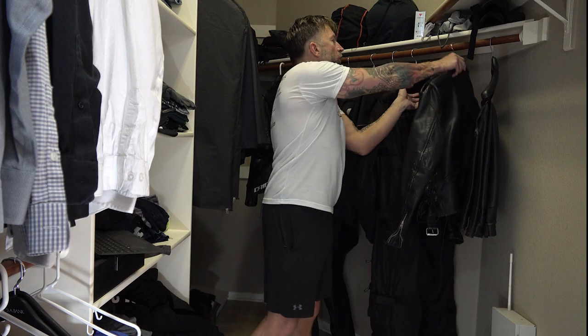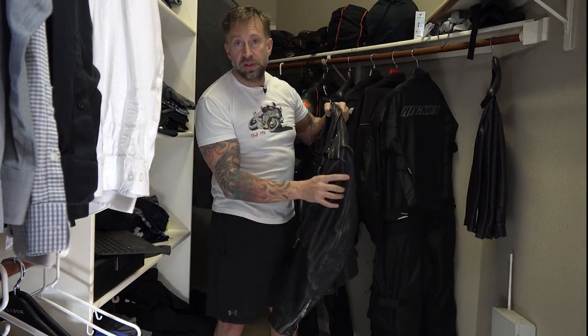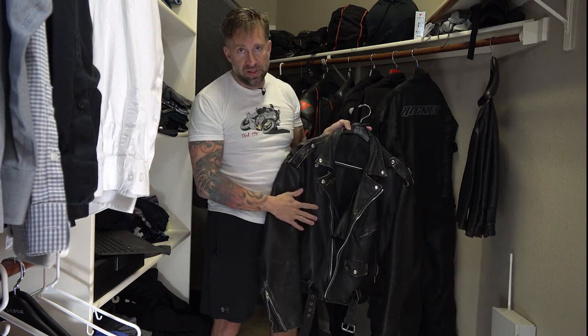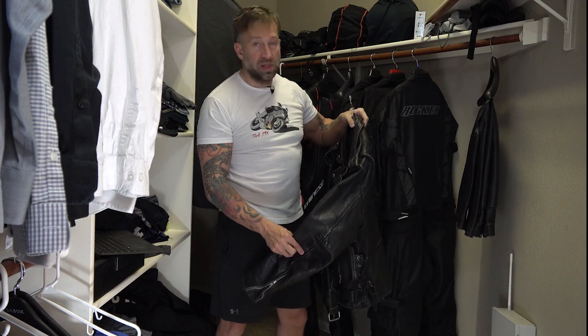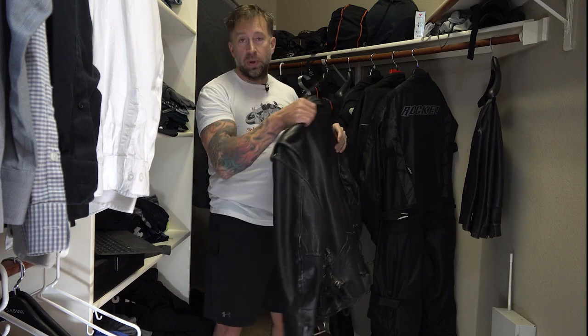Just because something's made out of leather doesn't mean it's protective. The old biker jacket and leather pants I have here have no armor in them at all. So this kind of gear would have great abrasion resistance but no actual armor, which means if I had crashed on the old chopper, my skin would have been intact but I probably would have broken a few bones.